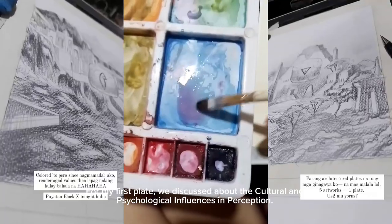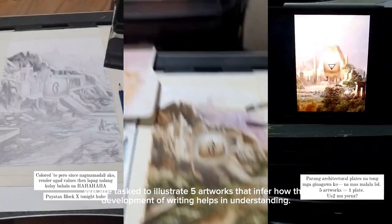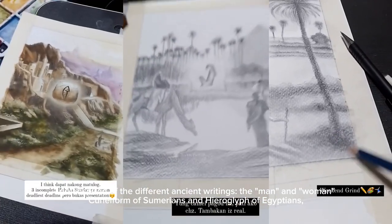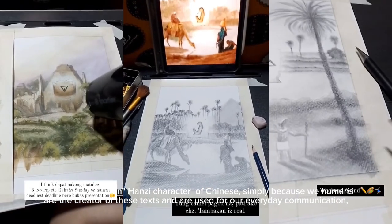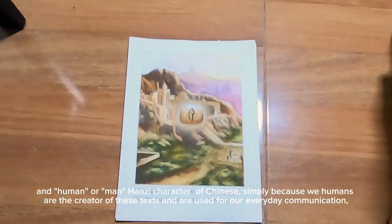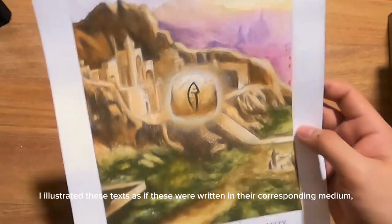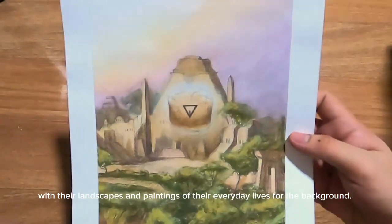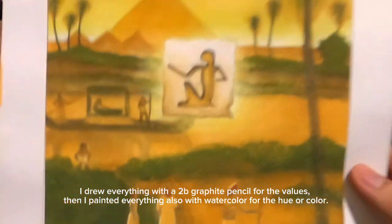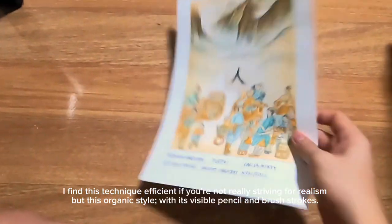For my first plate, we discussed cultural and psychological influences in perception. We were tasked to illustrate five artworks inferring how the development of writing helps in understanding. I got inspired by different ancient writings — the man and woman in cuneiform of Sumerians, hieroglyphs of Egyptians, and Hanzi characters of Chinese — because we humans are the creators of these texts, used for everyday communication. I illustrated these texts as if written in their corresponding medium, with landscapes and paintings of everyday life in the background. I drew everything with a 2B graphite pencil for values, then painted with watercolor for hue. I find this technique efficient for an organic style with visible pencil and brush strokes rather than strict realism.